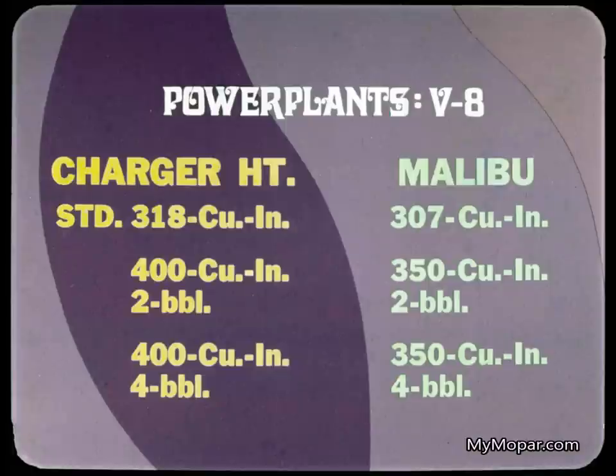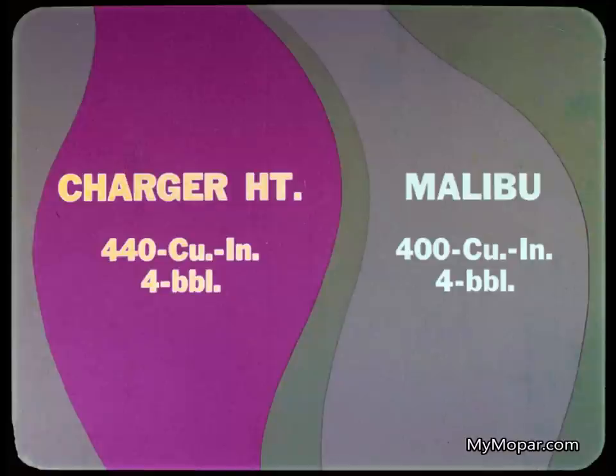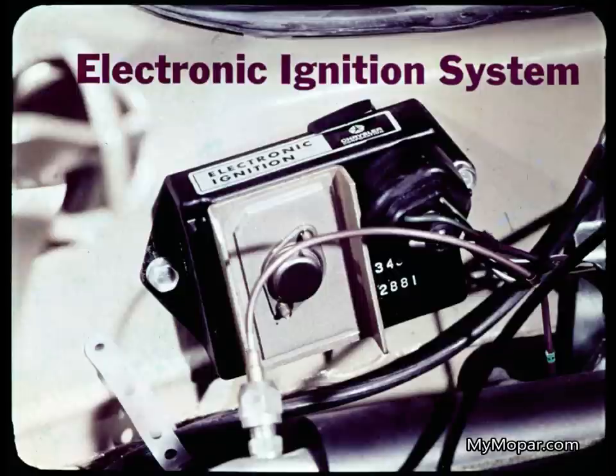Note the difference in the V8 lineups. Customers want a measure of performance when they buy a car equipped with a V8. Our standard V8 is the new 400 cubic inch two-barrel and four-barrel model, as contrasted to Malibu's 350. The top-rated engine available for the Charger hardtop is the 440 cubic inch four-barrel, available when the rally package is ordered or on the SE, compared to their 400 cubic inch engine. All Charger V8 power plants are available with the new low-cost optional electronic ignition system, a Chrysler Corporation exclusive.